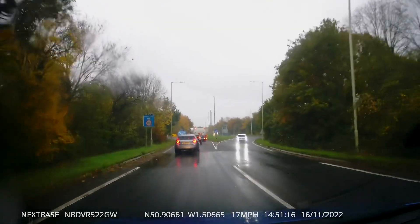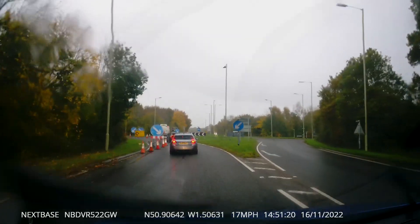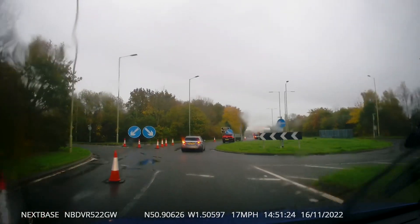Notice here how the car in front of us gets a bit mixed up with the roadworks. He drives down where he shouldn't be driving — he got a bit confused and drove down the roadway barrier by mistake.